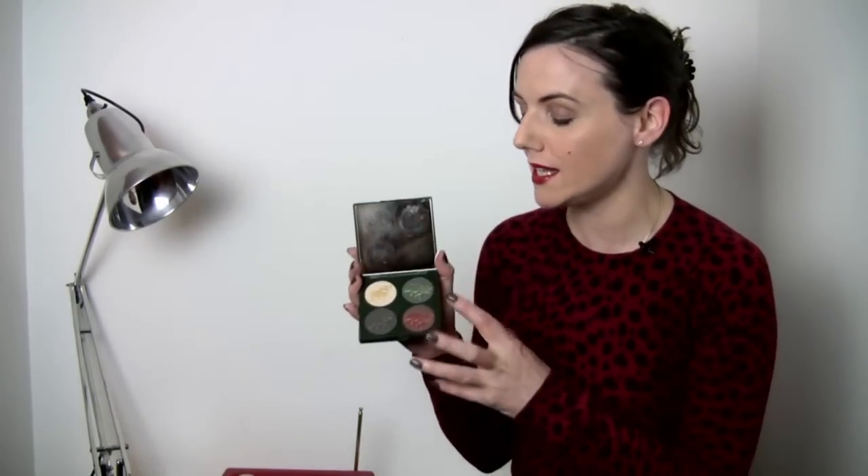Hi, so this week it's single eyeshadows. I love a single eyeshadow — I feel like no fuss is ever made of single eyeshadows. We get, as consumers and as lovers of beauty, we obviously get really obsessed with palettes and quartets like this gorgeous one here from Chantecaille. Amazing.